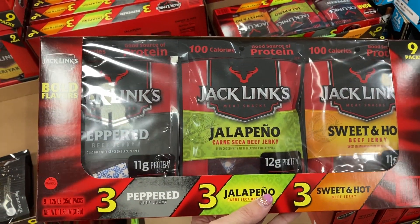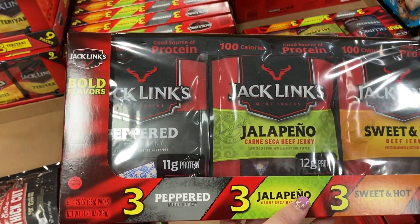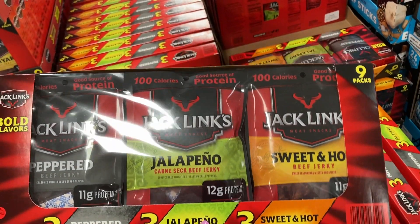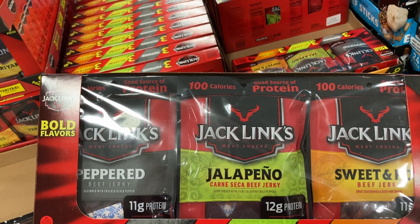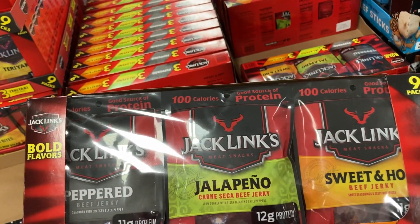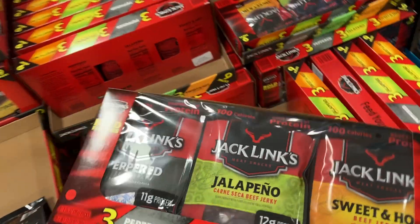You can get these Jack Links right here. You're going to get three peppered, three jalapeño, and three sweet and hot — a total of nine packs. They are 100 calories and a good source of protein. These are $14.98.